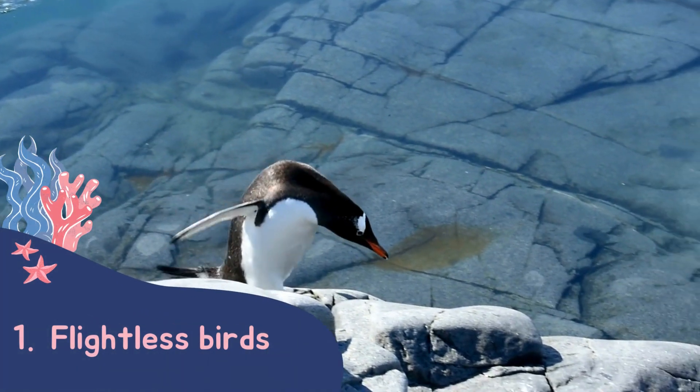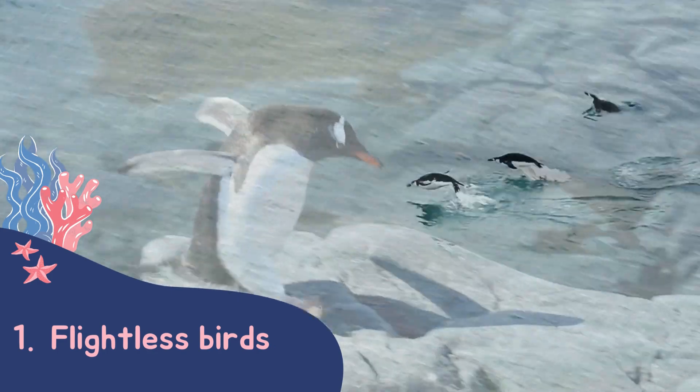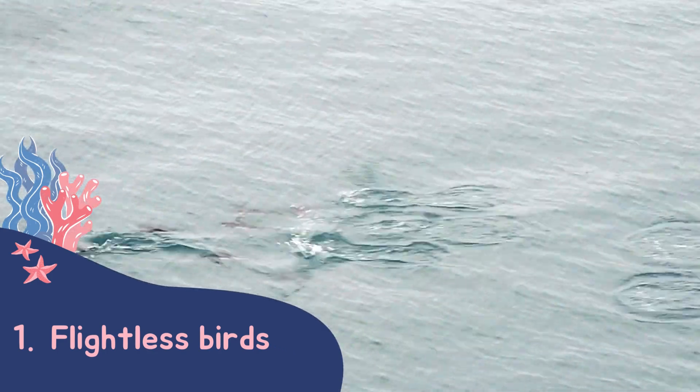Penguins are one of the few species of bird that can't fly. Instead they've evolved to use their wings to swim fast, so they can catch prey and evade predators such as orcas and leopard seals.